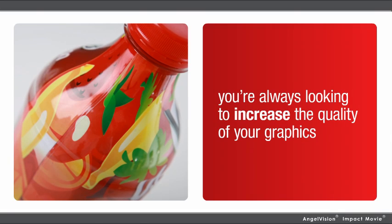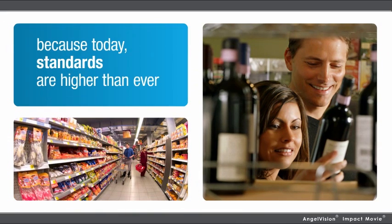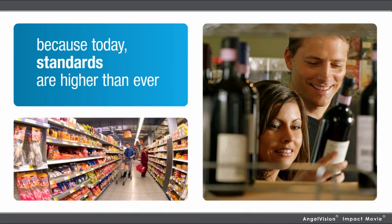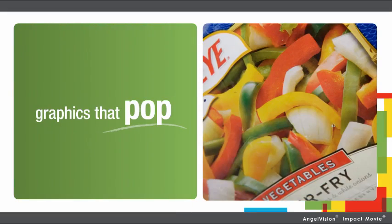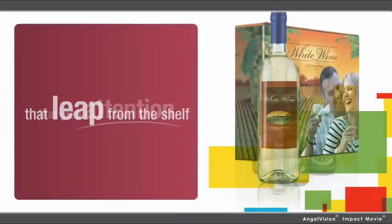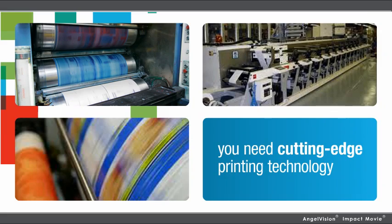You're always looking to increase the quality of your graphics, because today standards are higher than ever. In packaging, you need graphics that go a step beyond — graphics that pop, that grab attention, that leap from the shelf. But to take that leap forward in quality, you need cutting-edge printing technology.